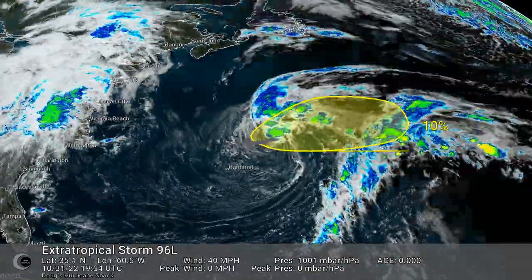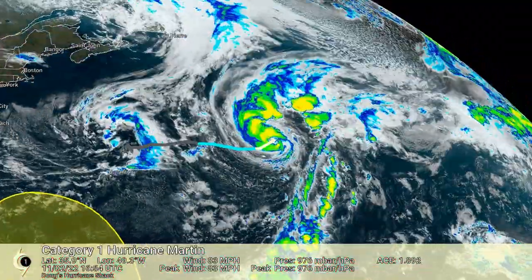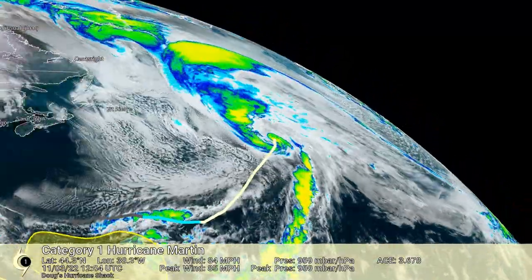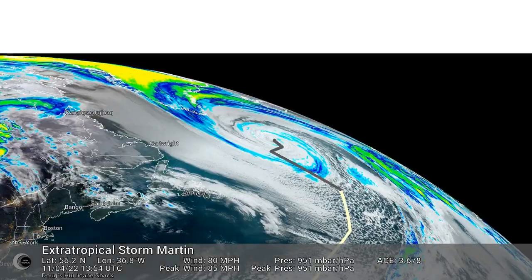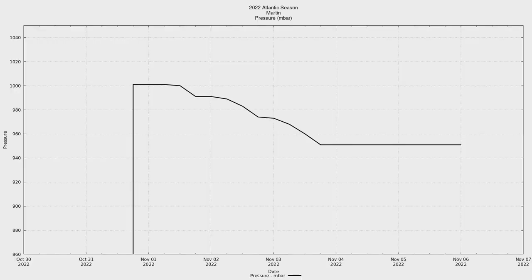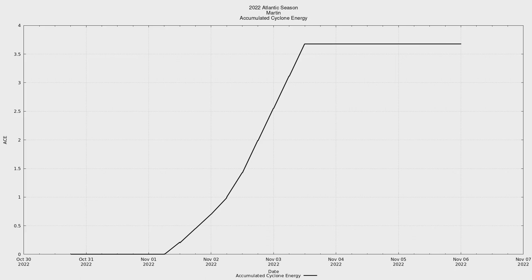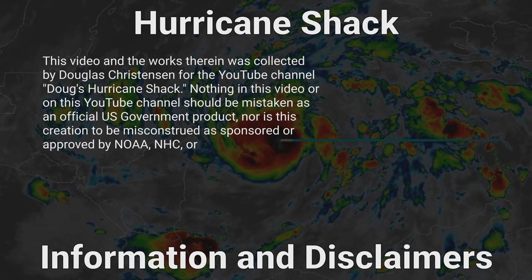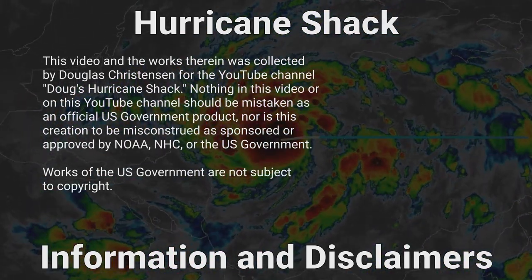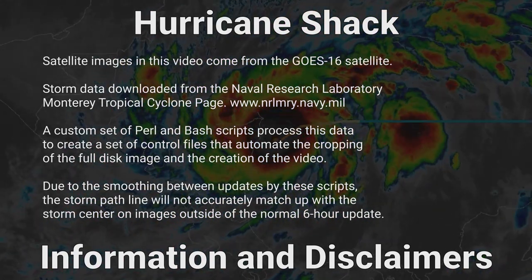Hurricane Martin impacted no land areas while tropical. Voiceover text comes from the Wikipedia page for the 2022 Atlantic hurricane season and possibly the page for Hurricane Martin. Data comes from the National Hurricane Center. Voiceover text generated by the TTS Linux program.